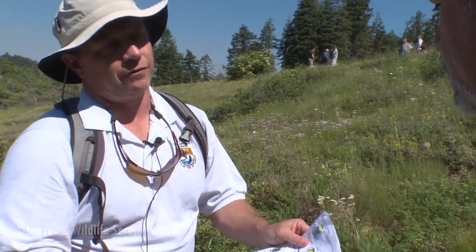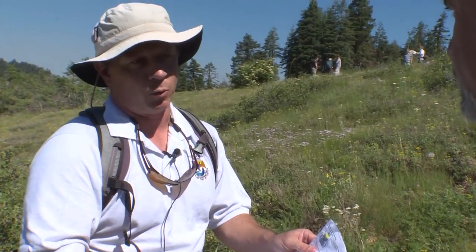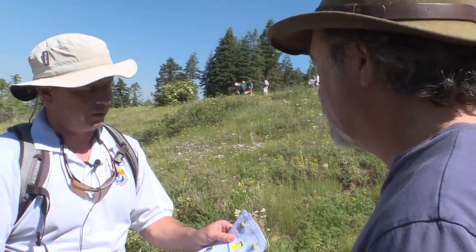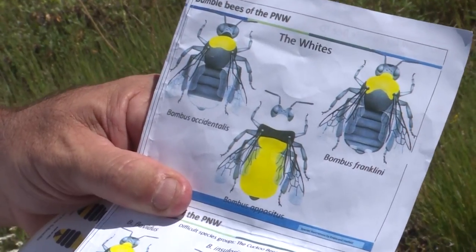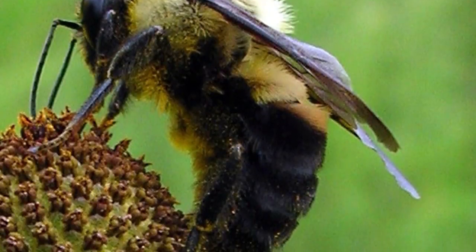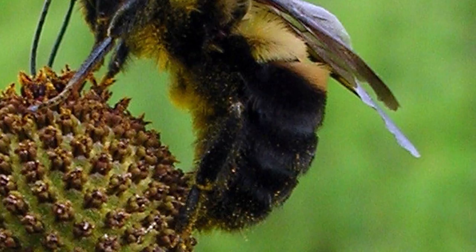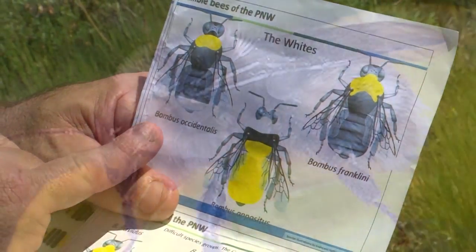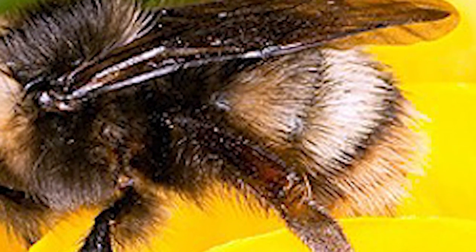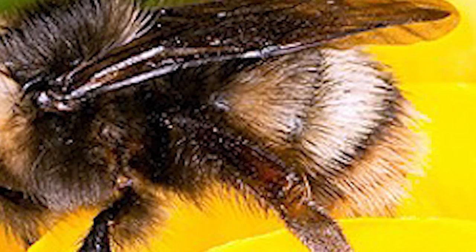Both of them have black faces, and that's something we look for because the most common one out here — the yellow-faced bumblebee — has a yellow face. Neither of them have a distinct yellow across the abdomen. The Franklin's has two little white dots on the thorax, which sometimes you can see distinctly when you catch it, and a bit of a notch right there on the thorax. The Western bumblebee has either some white or pale yellow band at the end of the abdomen. But the first distinctive character is they have a black face.